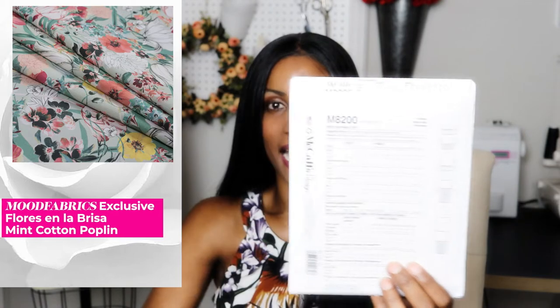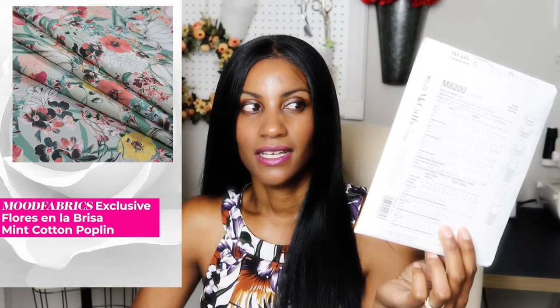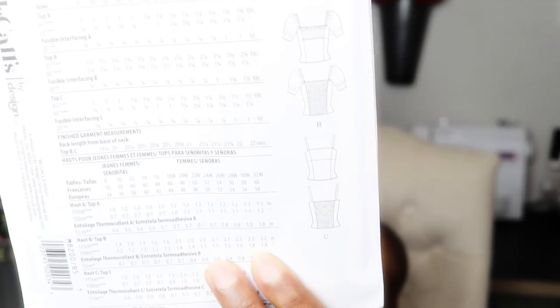The next pattern is McCall's M8200. I wasn't too sure about the fabric options — cotton blend, gingham, and that ever-elusive polished cotton — but I picked this up mainly because the back has a beautiful shirring panel, which is a detail I don't think I've ever seen on a woven pattern before.